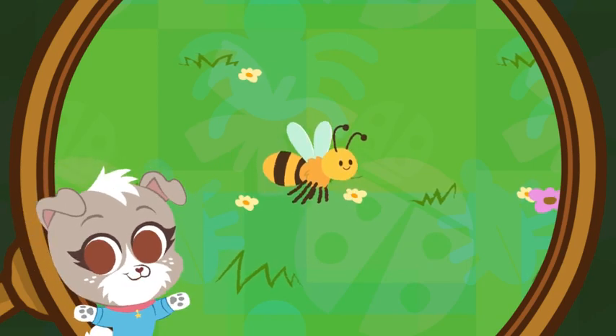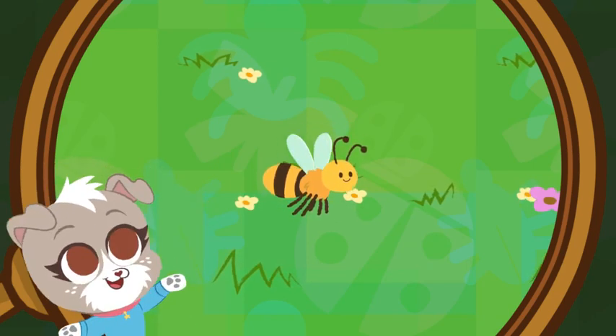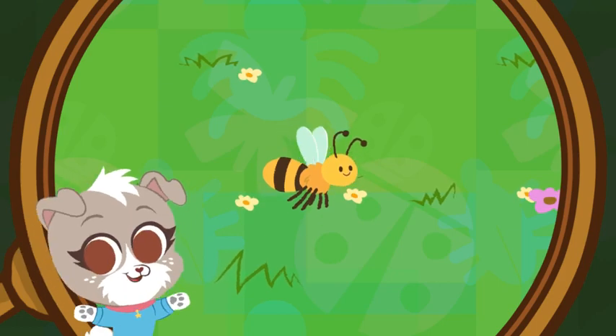Fun fact! The queen bee lays all of the eggs for the bees in her colony! One big happy family!